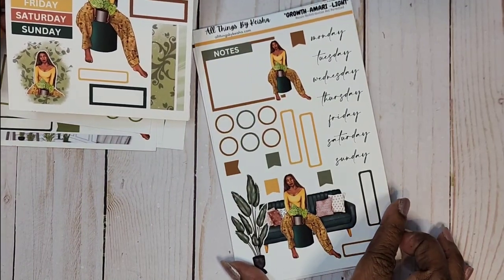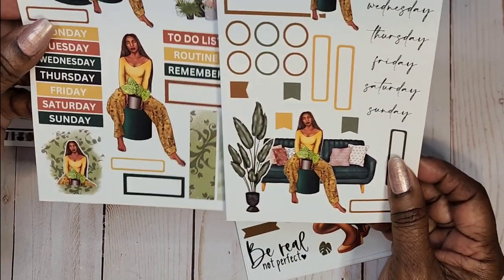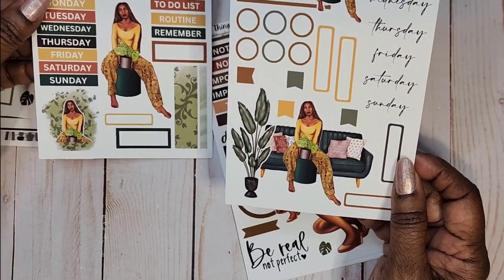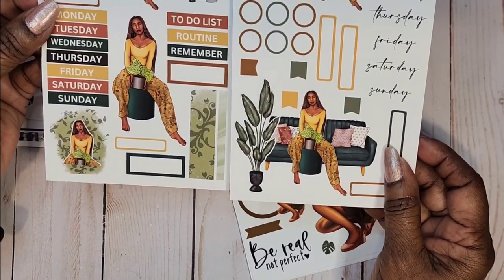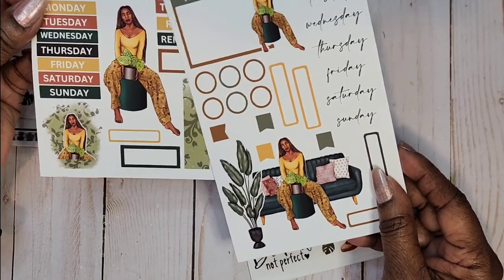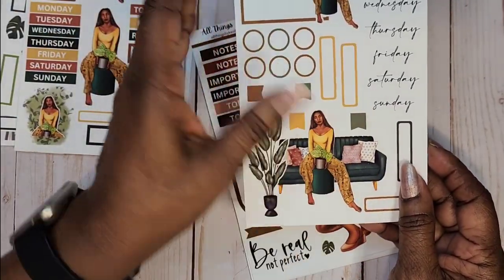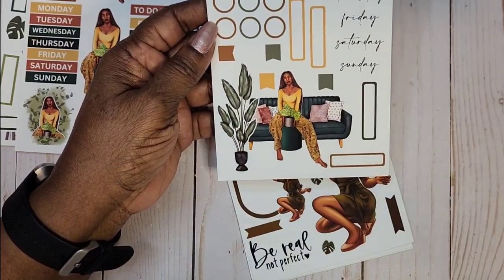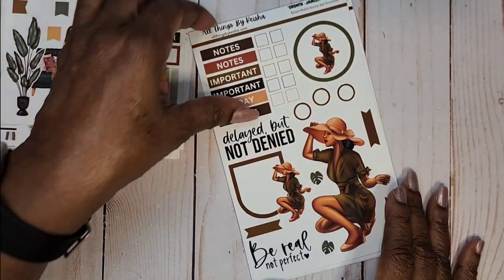Growth Amara — Kenya and Amara look somewhat the same but this is Amara. She's on the couch in the same outfit, but here we're highlighting more of the greens, and this one highlights more of the browns and golds. We've got a different font for the days of the week, circles, headers, flags, and one medium box.